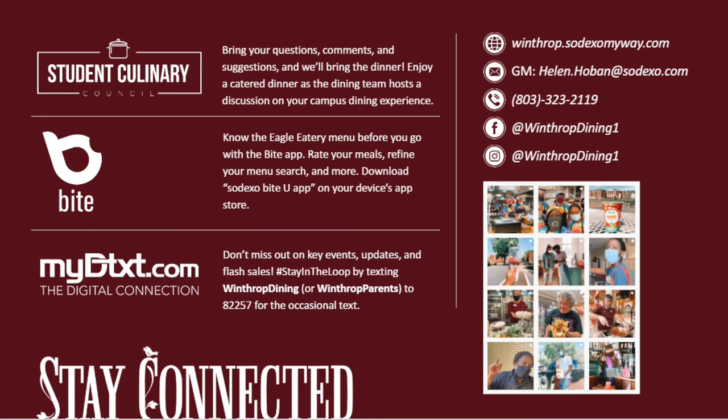When you're on campus, we have options for you to come in and give us some feedback during Culinary Council so we can make sure the experience is perfect for you. We also have the Bite App. Please download that as soon as you can. You can go to the App Store and search Sodexo Bite App. You're going to want the one that says Bite Universities. That will let you see our menus in advance and it lets you filter by calories and all different types of dietary preferences.